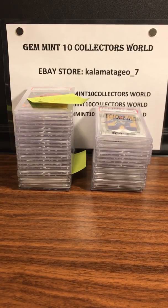Hey guys, it's George from Gem Intent Collectors World. I'm here for part two of our 124 PSA card reveal — it's a bulk order with a lot of guys on this order. Part one was pretty cool with a lot of tens and high grades. Part two is going to be a little more baseball. All my cards are going to be on my eBay store, Kalamata_Gio underscore seven. Let me know what you guys think in the comments — PSA reveal videos are one of our most popular!